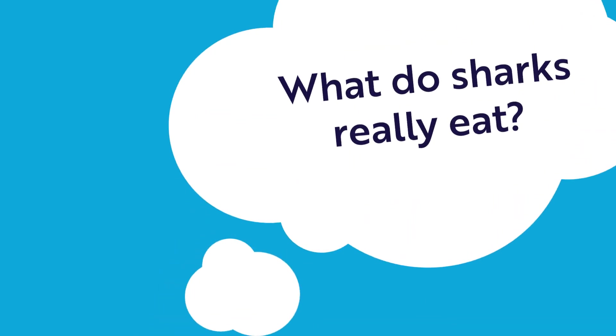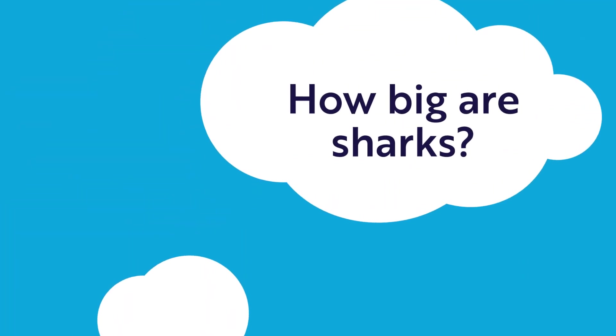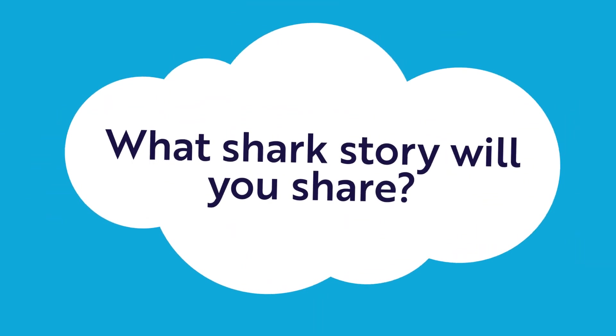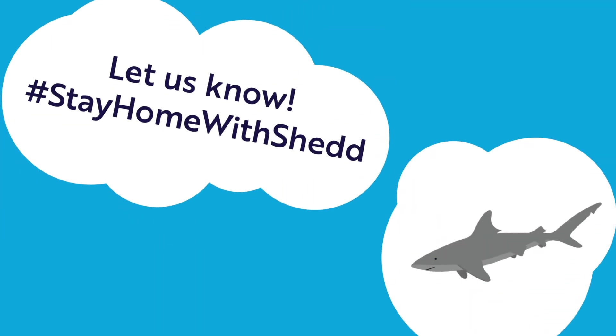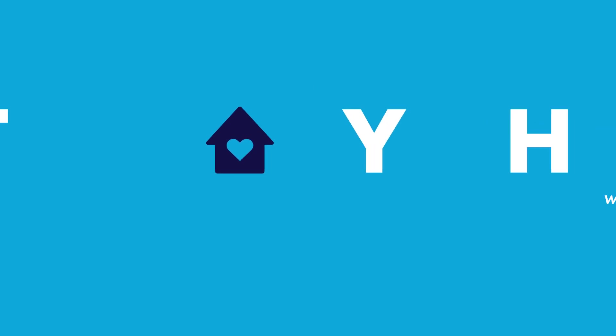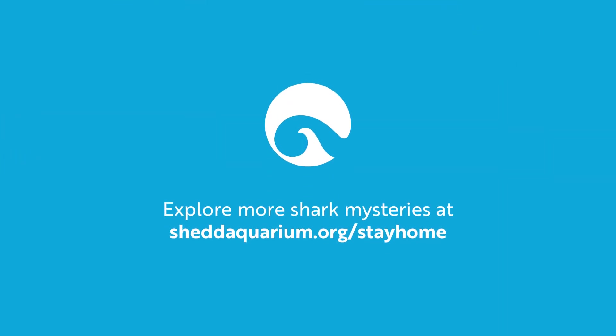Today we solved the mysteries of what sharks really eat, how much they eat, how big sharks are, and why oceans need them. Which shark story will you share? Let us know. Join us next time, and thank you for staying home with Shedd. To continue exploring shark mysteries, visit Shedd Aquarium online.